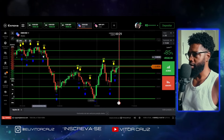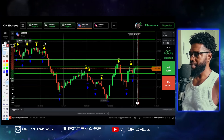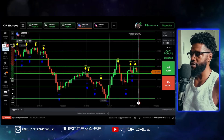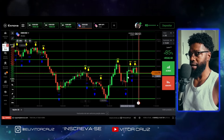Como que ele funciona basicamente? Ele dá aqui pra gente sinais de venda — quando tem esse símbolo amarelo a gente vem no abaixo. E quando tá esse sinalzinho azul aqui, a gente clica no acima. Ele dá aqui também algumas linhas pra gente que são linhas de suporte e resistência. E essas linhas é pra gente ter uma base e saber onde que a gente vai fazer a entrada utilizando esse script.